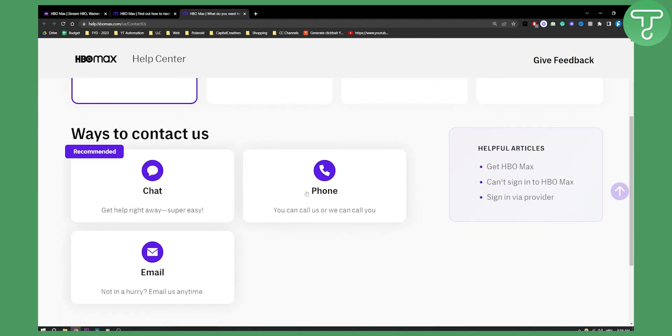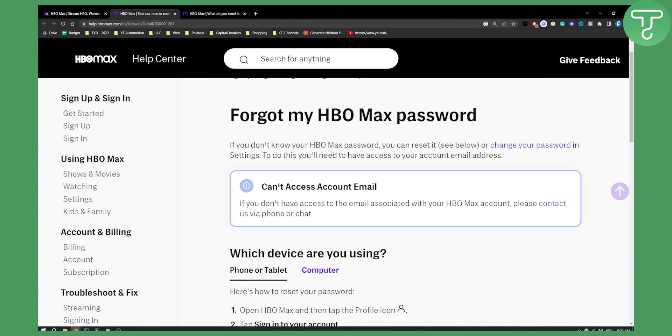Phone is usually much faster, but they recommend using chat so you can go with chat as well. This is the option if you don't have an email address.